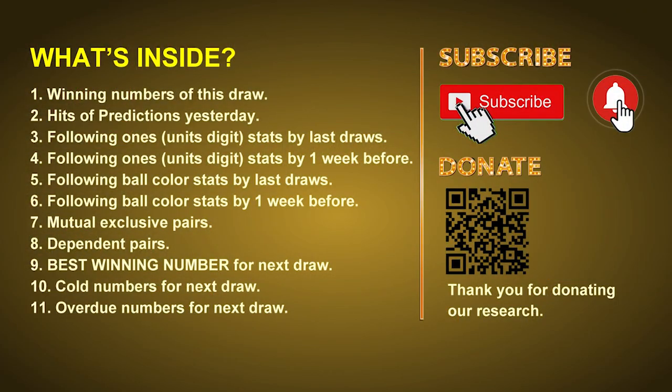Good afternoon my friends, welcome to UK 49's Lunchtime Club. Here we share statistics and probability of UK 49's lunchtime winning numbers and maybe give you some inspiration for numbers of the next draw. Please like, share and subscribe our channel if you like it, and don't hesitate to leave us comments. Thank you.